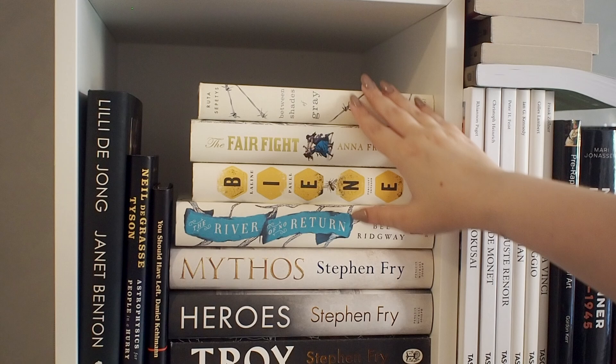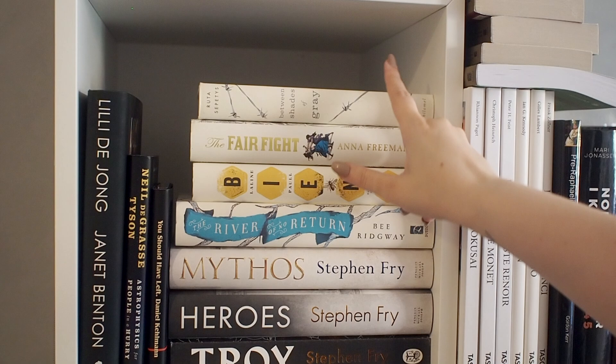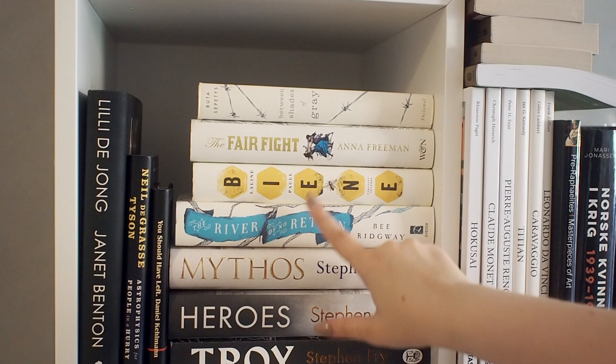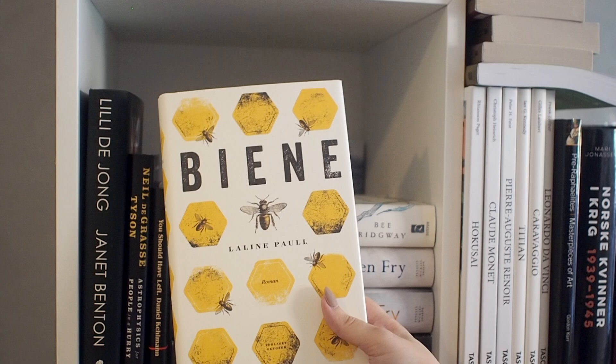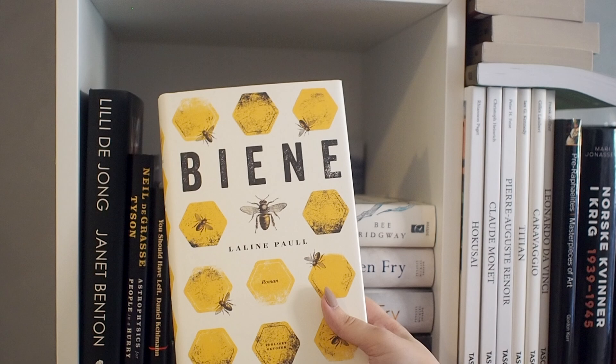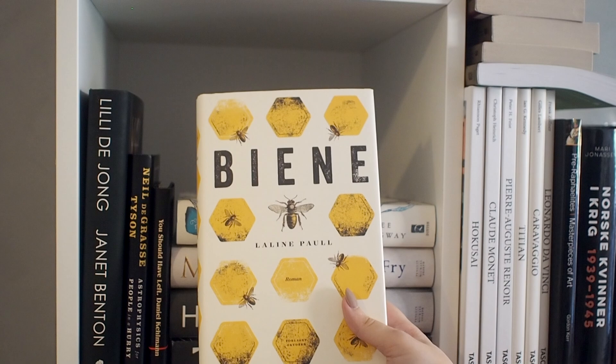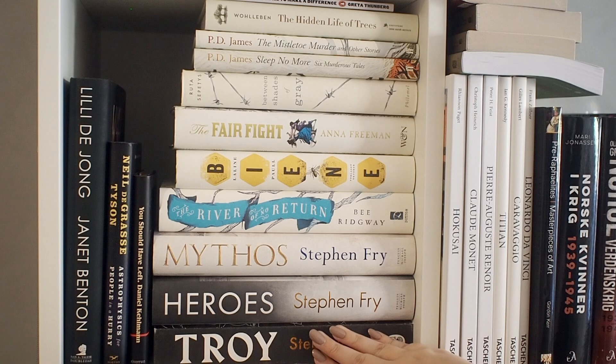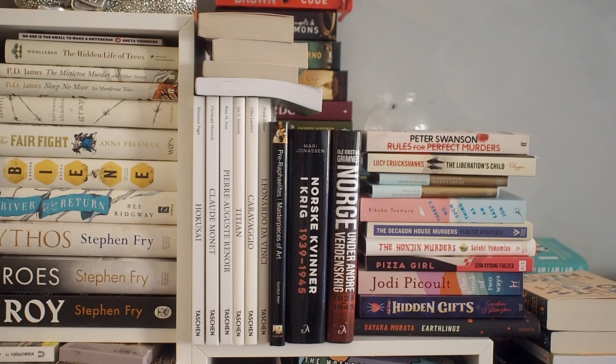I can see on this shelf that I have a lot of books I've had for a very long time. This is Beneath Shades of Grey by Ruta Sepides — I haven't read this yet, but I still want to. These two I've actually kept because of the covers. There's something about bees that just gets me and makes me never want to get rid of any books with bees on them. The last three books are Stephen Fry's mythology retelling trilogy — Mythos, Heroes, and Troy — all of which are excellent.